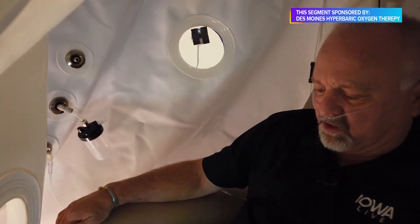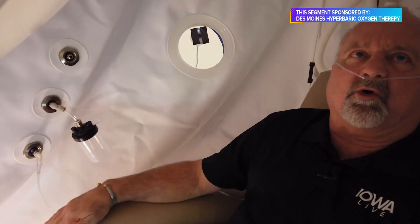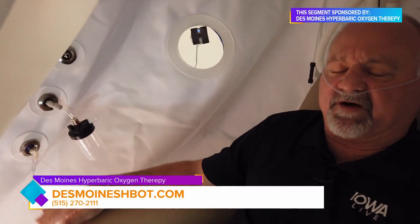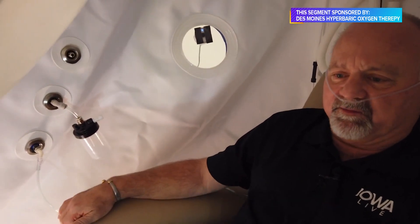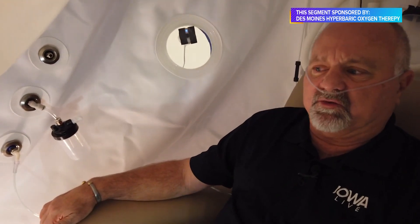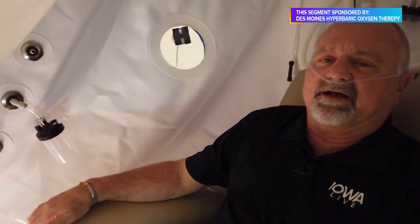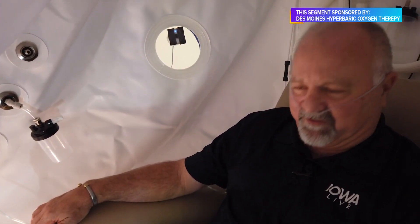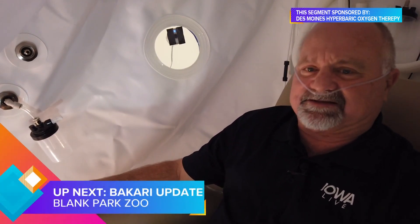This is very interesting, everybody. The chamber is big enough that a wheelchair device can go inside as Dr. Hassel zips us in. This is DesMoinesHBOT.com — 515-270-2111 — to make an appointment and find out the details on what Des Moines Hyperbaric Oxygen Therapy can do for you. He's firing the machines up. We can feel the pressure. We can feel the air coming in right now. This is going to inflate. It is Des Moines Hyperbaric Oxygen Therapy Center right here in Clive. We'll be right back — this is Iowa Live.